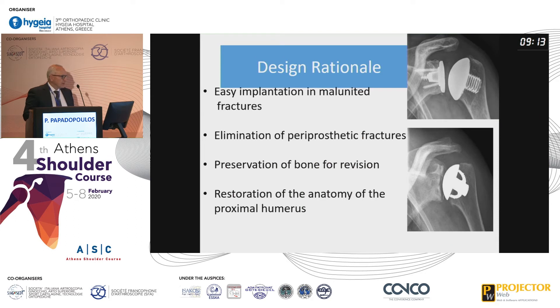One is a screwed prosthesis and the second is impaction using fins. The rationale in designing those implants was easy implantation, especially in malunited fractures, elimination of periprosthetic fractures, preservation of bone for later revisions, and restoration of the anatomy of the proximal humerus.